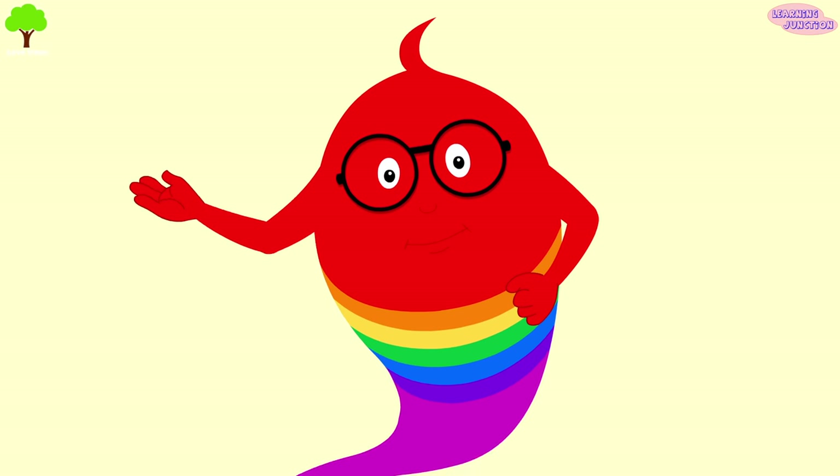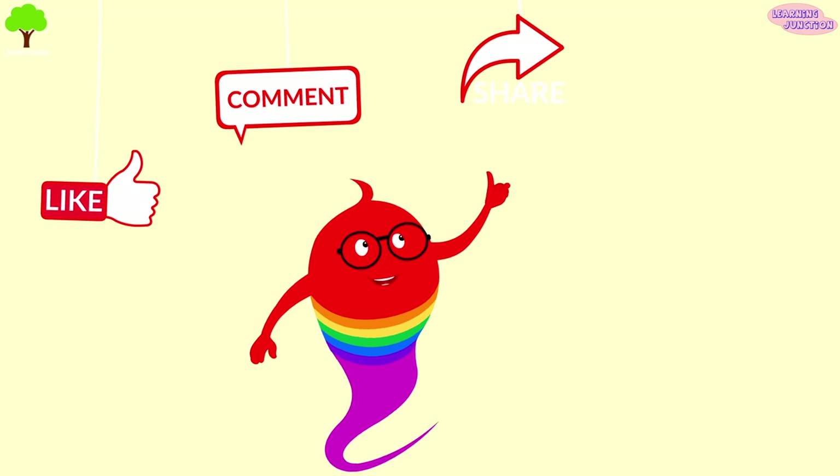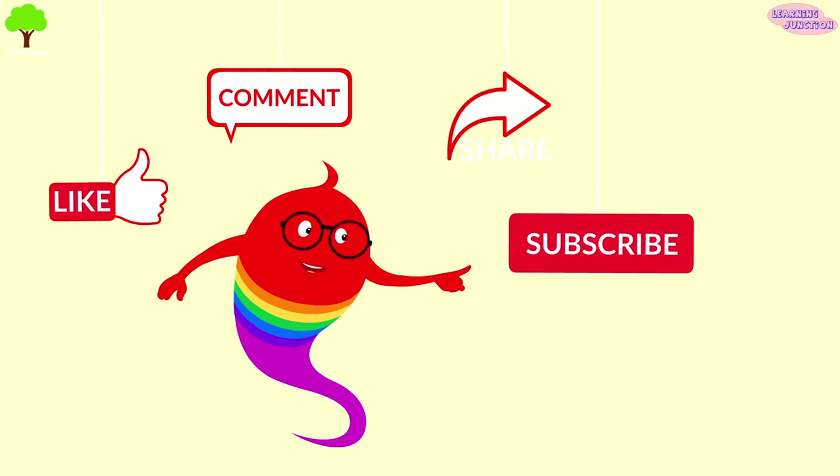Now you know a lot about carnivorous plants. Please drop a like, leave a comment, share the video, and don't forget to subscribe.